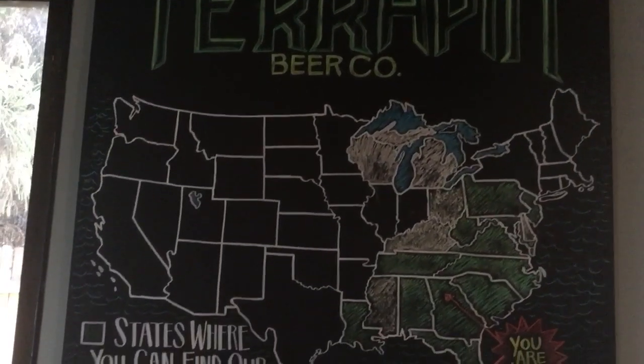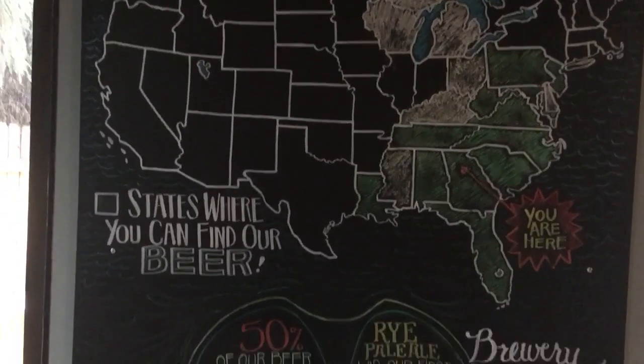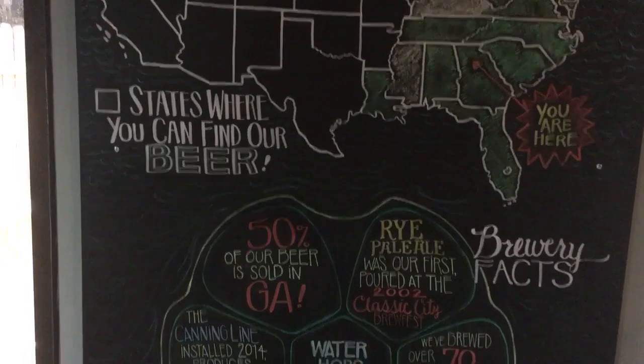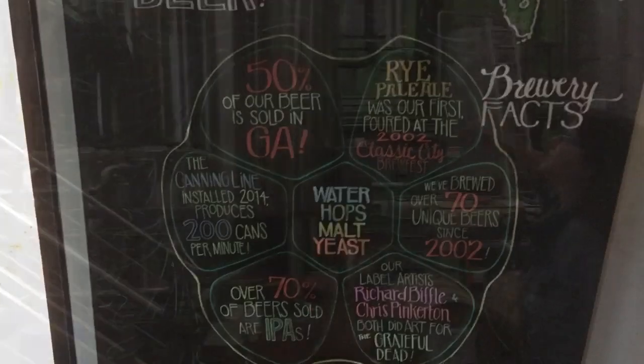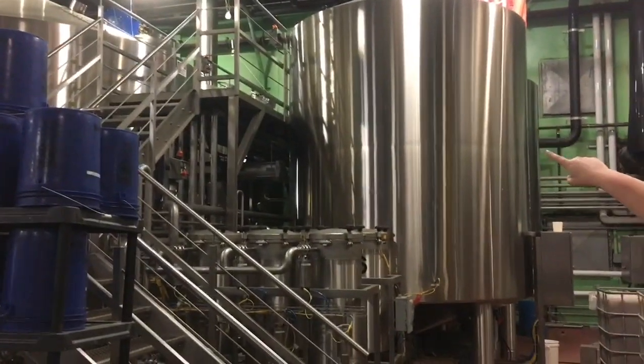Located in the taproom is this map showing all the different states that Terrapin has reached — it looks like most of the East Coast. There are also fun facts listed, like the first beer being the Rye Paleo, and 50% of the beers sold in Georgia.